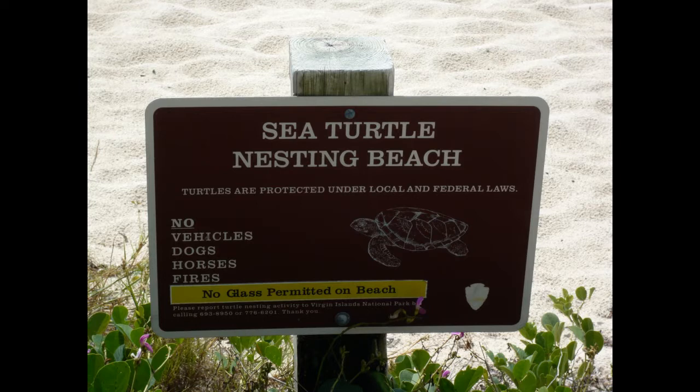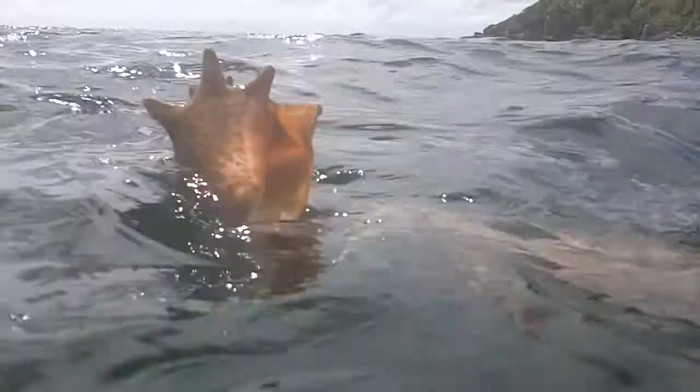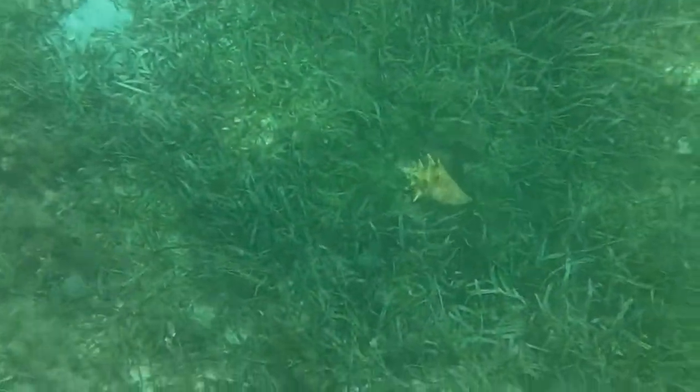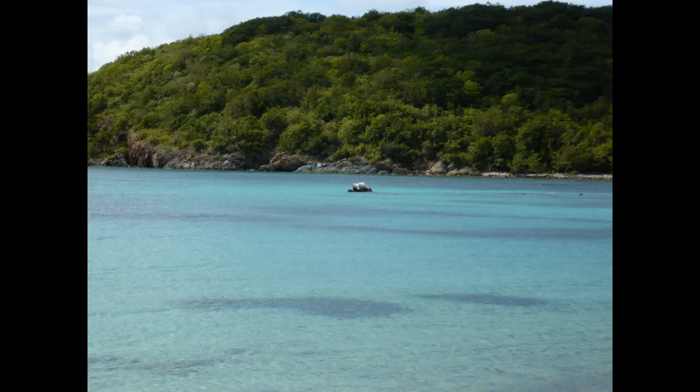This is a nesting beach for turtles. We didn't see any turtles unfortunately while we were there, but this is a conch — we found a whole conch field and picked up this conch, and there's actually a crab in this one. There was a whole bunch of conches there. Another picture of Little Lampshire — that's a picture of where we set our chairs up.